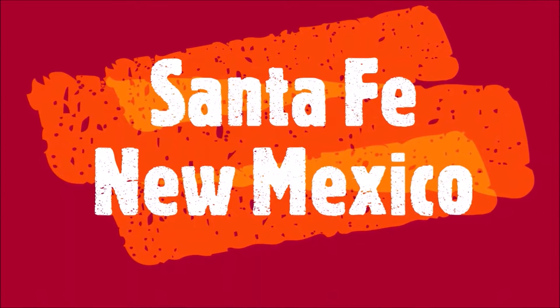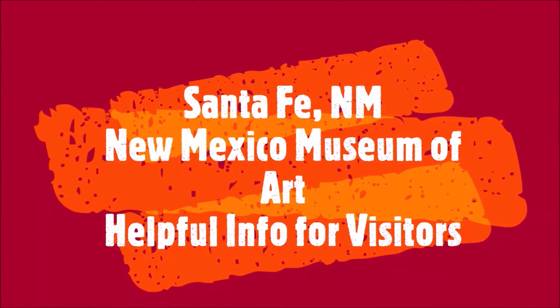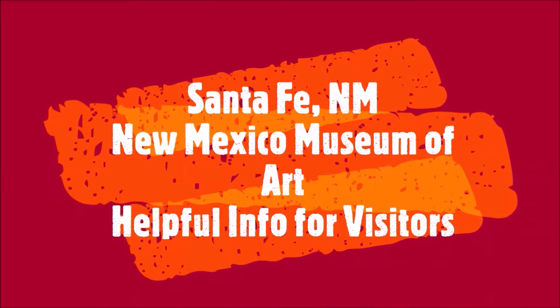This is the Santa Fe New Mexico travel guide series. This episode is the New Mexico Museum of Art travel guide for visitors to Santa Fe.